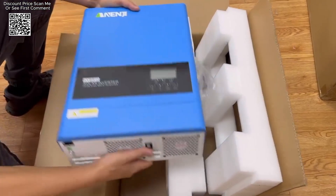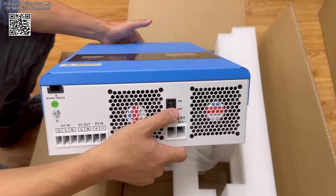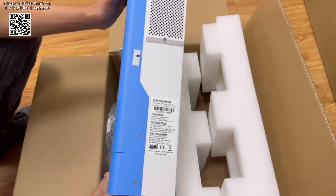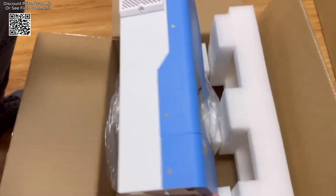The inverter features a broad photovoltaic input voltage range of 60 to 500VDC, making it suitable for a wide variety of solar panel configurations and system designs. This wide range allows for greater flexibility in choosing and arranging solar panels, accommodating different energy needs and installation constraints.